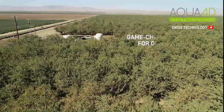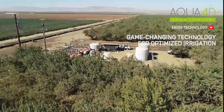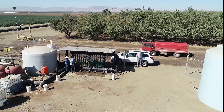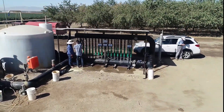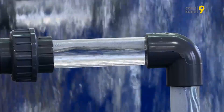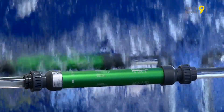The story of Aqua4D in the US began a few years back with the first installation on an almond orchard in the Central Valley. That first grower confirmed increased yields of 24% in the first year and 38% in the second. It was clear that this Swiss technology would have a big role to play in increasing efficiency and yields in California.